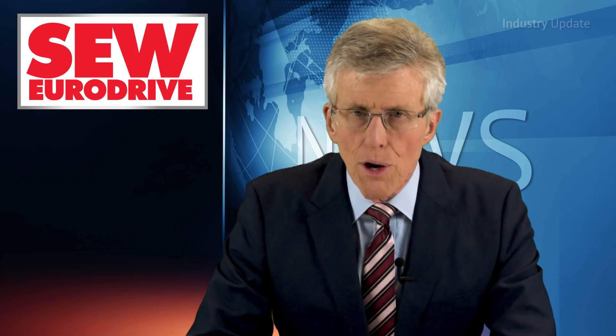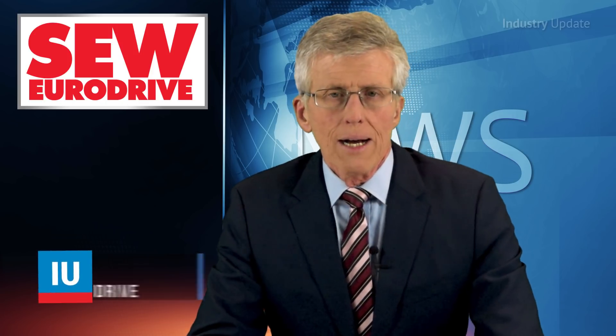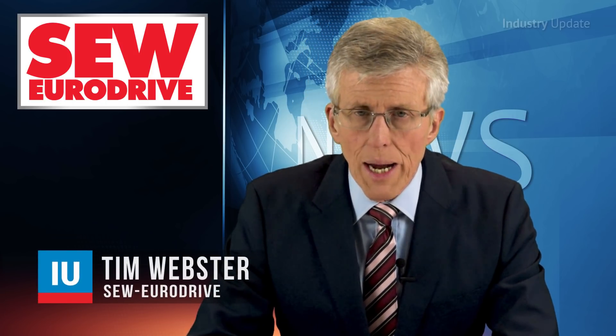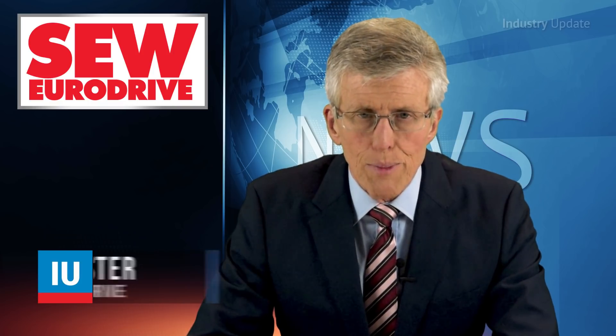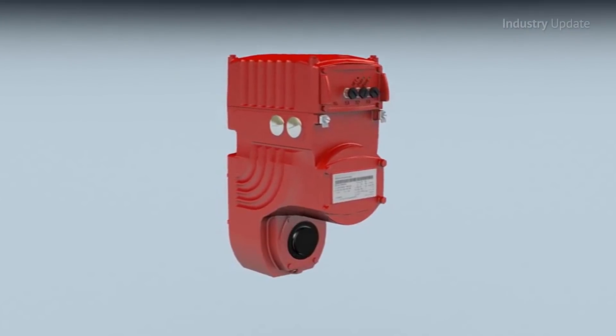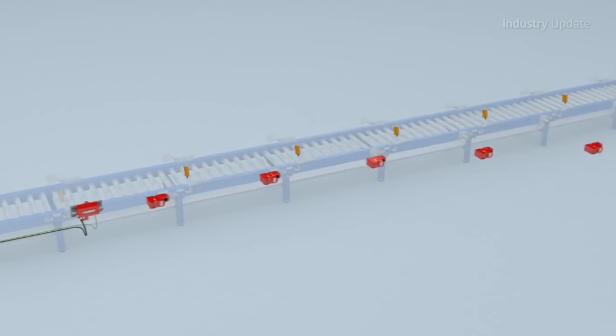When it comes to decentralised drive technology, the MoviGear mechatronic drive system from SEW EuroDrive offers a highly effective and economical solution, particularly in large-scale installations. Hi, I'm Tim Webster. MoviGear combines the motor, gear unit and drive electronics in a single package system that's easy to install and integrate with industrial Ethernet control systems.